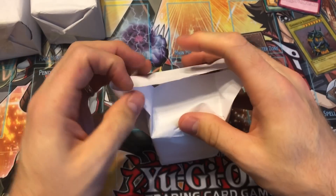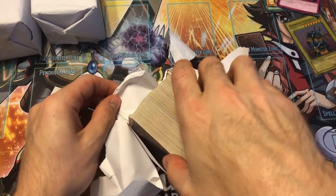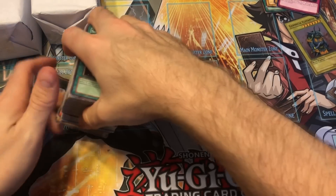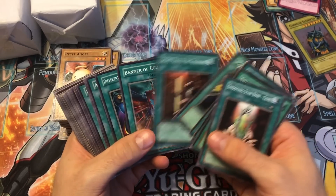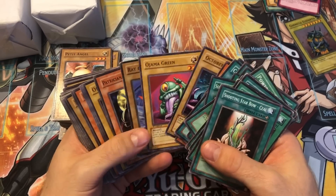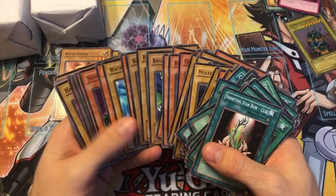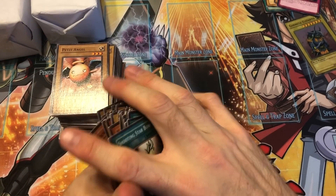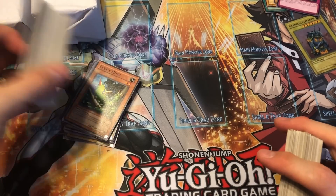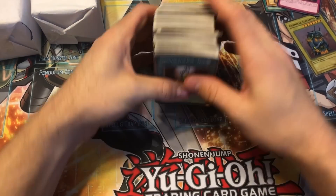Let's open up this first one and see what we get. This might not have any holos — might be all commons. I don't really care for the commons much, but there's nothing crazy in there — it's mostly old school stuff in not bad shape. First edition Power of Kaishin — that's a nice short print, just some cool old school first edition LOB stuff. In terms of value there's not a whole lot, but I didn't buy this for the commons, so I'm not really going to go through them. It's just what you'd imagine — a bunch of old school half first edition, half unlimited commons.